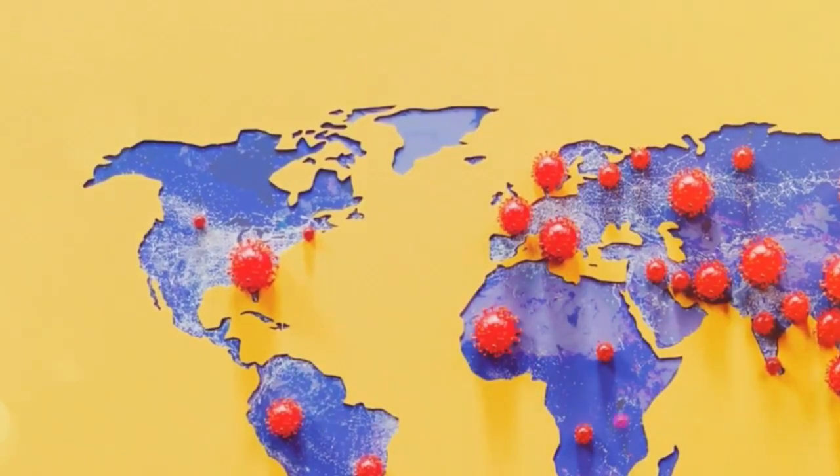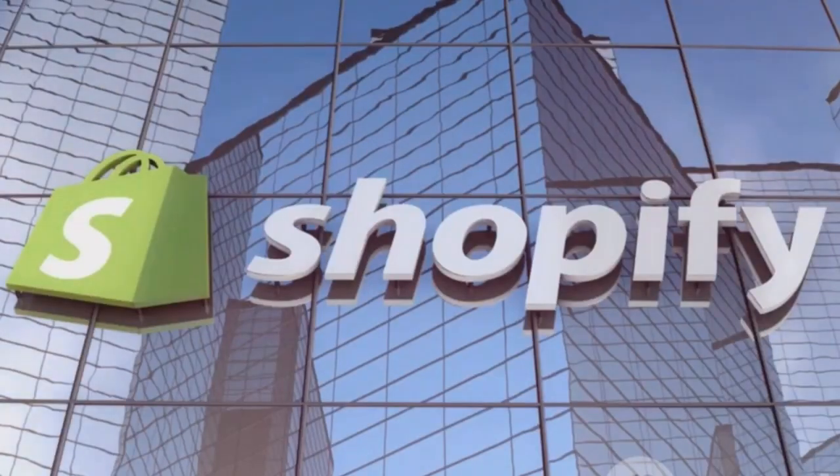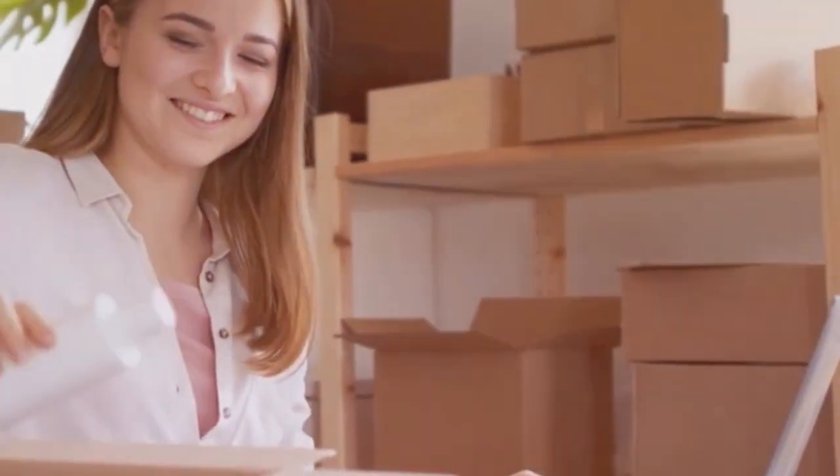Starting an online business is smart — more people shop online every day, and 2025 is the perfect time. You can reach customers everywhere, work from home or anywhere, and startup costs can be very low. You build your own brand, which can lead to financial freedom. Shopify makes selling online simple. It is a top platform trusted by millions of stores. You do not need coding skills — Shopify gives you all the tools to grow quickly.